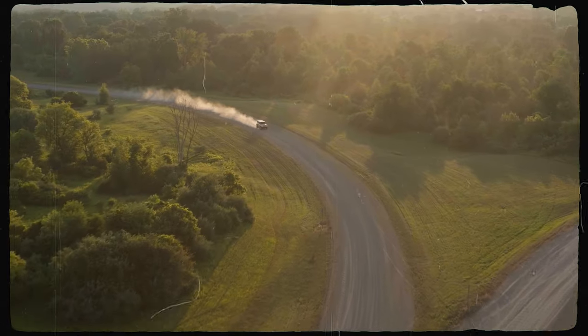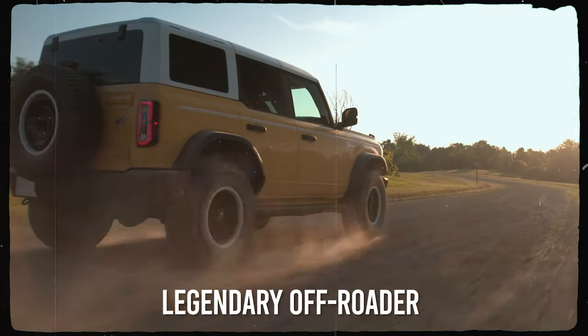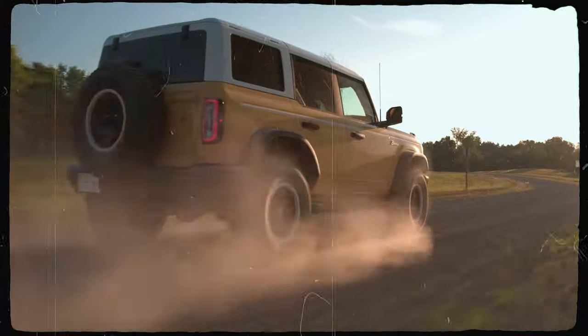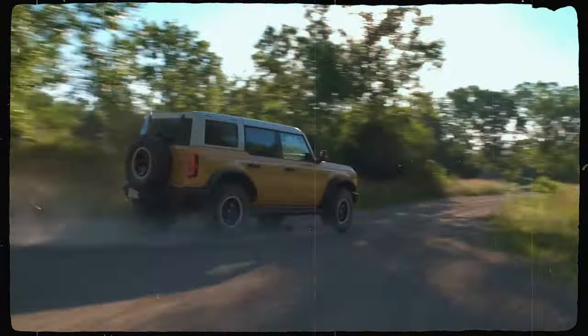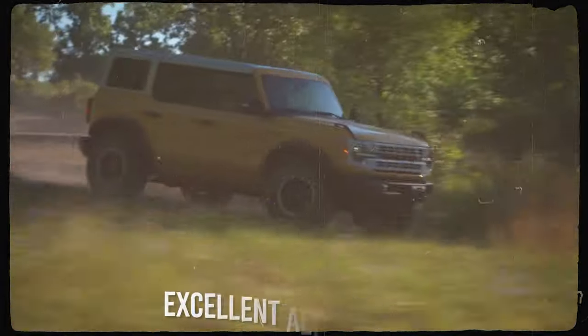A few years ago, Ford amazed the whole automotive world with its decision to bring back one of its most iconic nameplates. The legendary off-roader came back after several decades, and off-road enthusiasts were particularly happy because they finally got the chance to choose something that's not a Wrangler, and the Bronco turned out to be an excellent alternative.